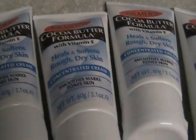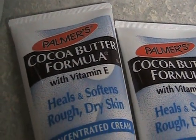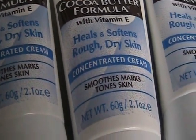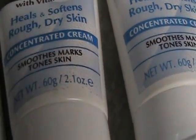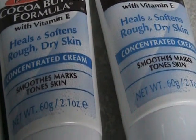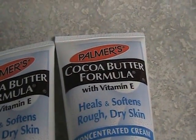They also have — and you get fuel perk points with these — for every one of these that you buy, the Palmer's Cocoa Butter Formula with Vitamin E heals and softens rough dry skin. These were $2.49, and for every one you buy, you get $0.05 fuel perks plus a bonus 10 fuel perks. They ended up being $0.49 because I had $2 coupons that I got off of the Palmer's.com website.